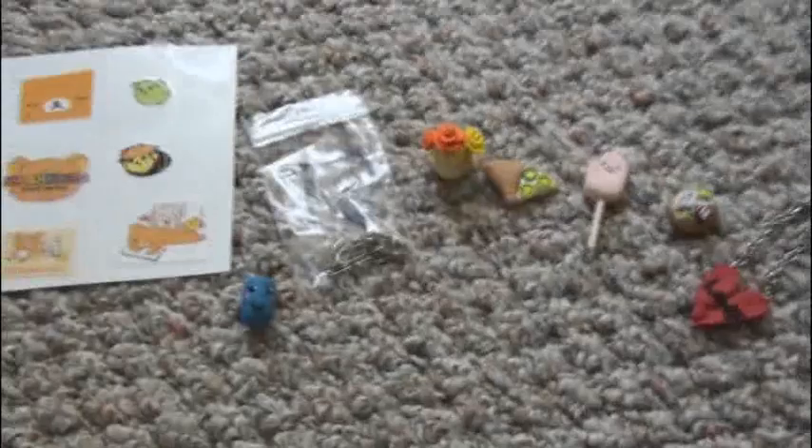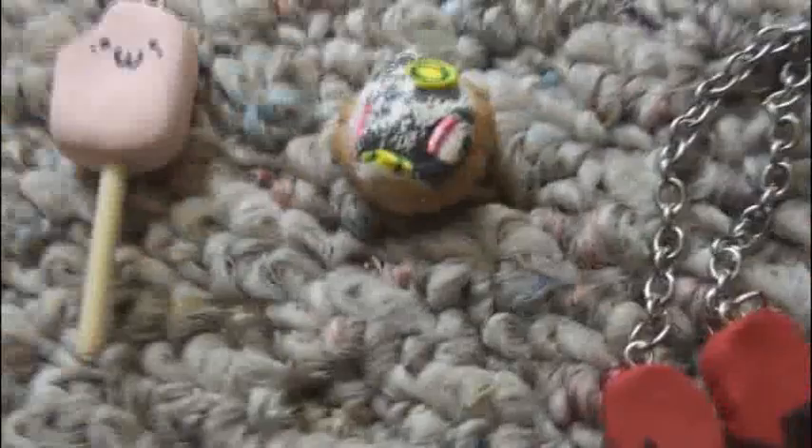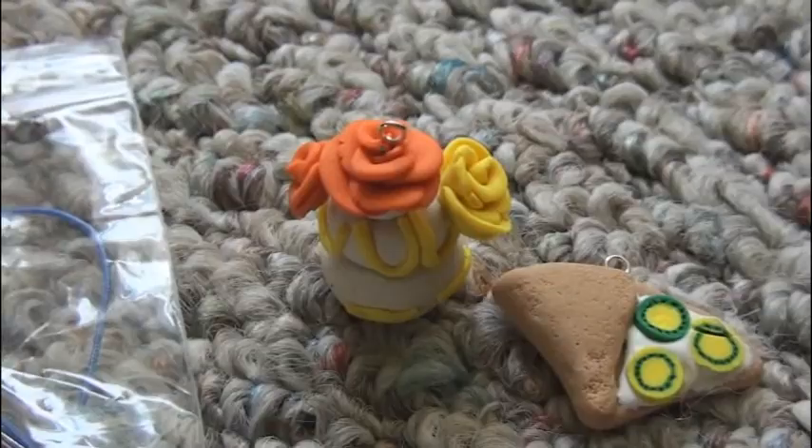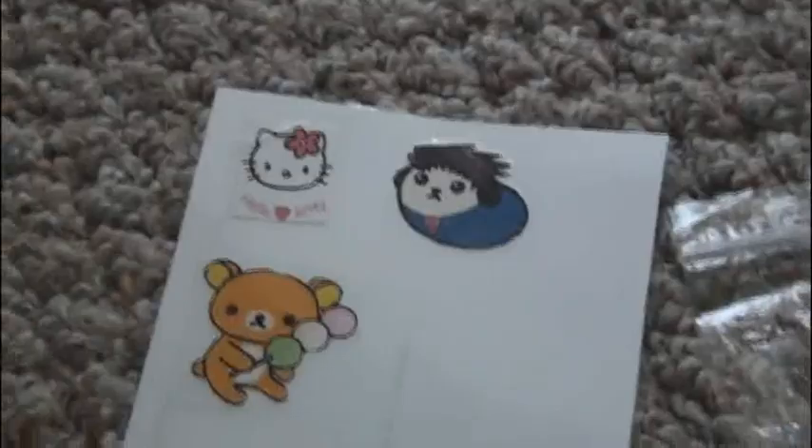This package is from Crafting Is All. I'll start with the polymer clay charms. There's this broken heart charm — it actually splits apart, I like that. There's a fruit tart. This creamsicle — here's a little bite taken out of it. There's a crepe. And then this really pretty cake with some roses on it. Here's a bag of extras, some findings, and a cell phone strap. Then this little mug with a face on it. And some homemade stickers — those are super cute. Thank you, Crafting Is All, for these really cute items.